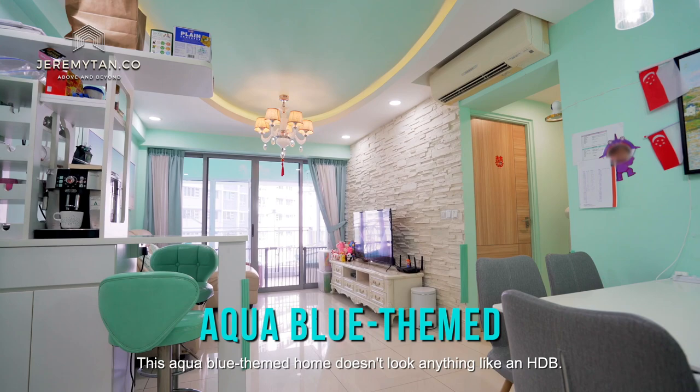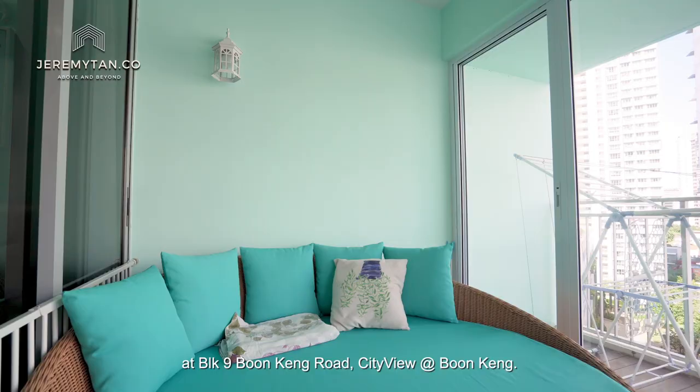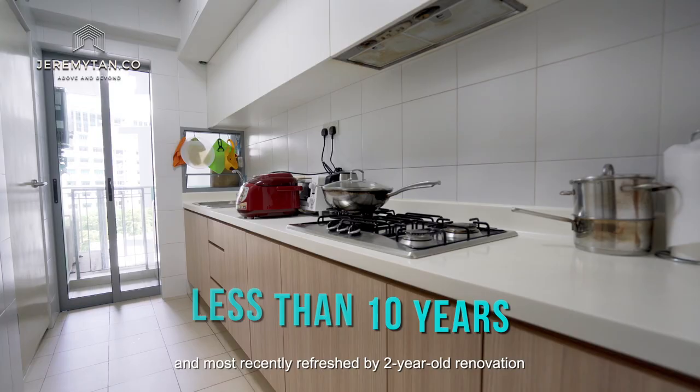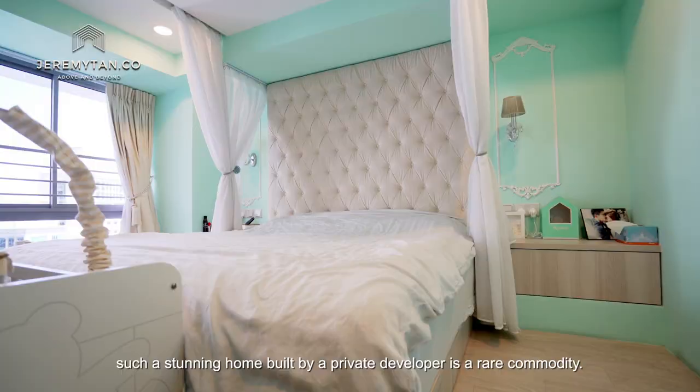This aqua blue-themed home doesn't look anything like an HDB. But as a matter of fact, it is a 5-room DBSS at Block 9, Boon Keng Road — City View at Boon Keng. Being less than 10 years of age and most recently refreshed by a 2-year-old renovation, such a stunning home built by a private developer is a rare commodity.